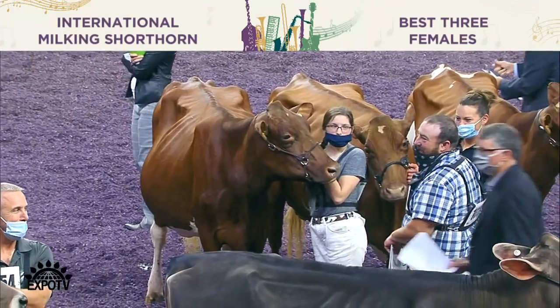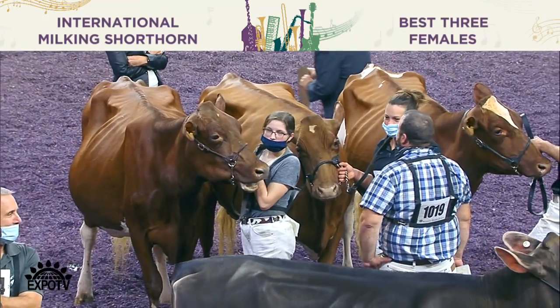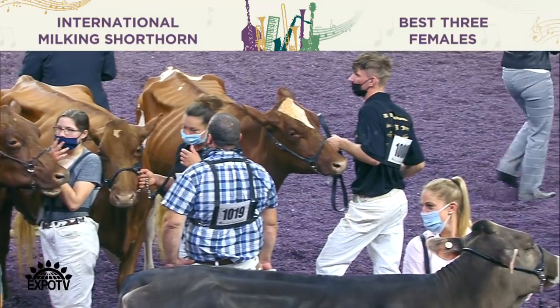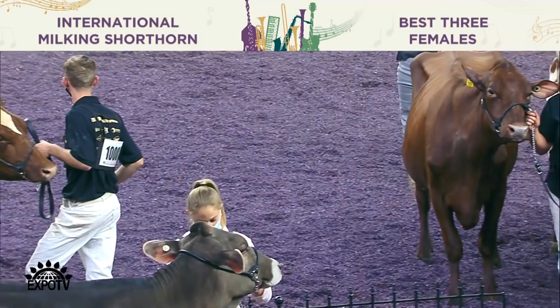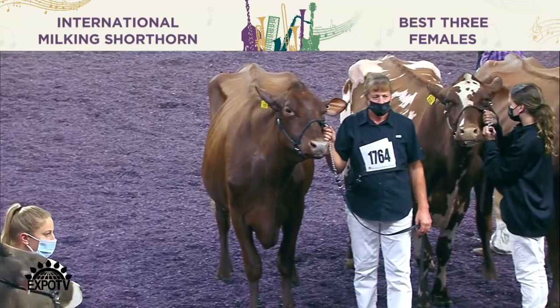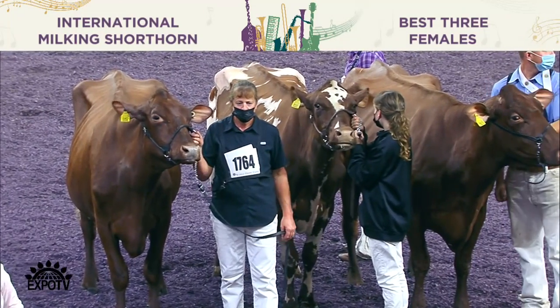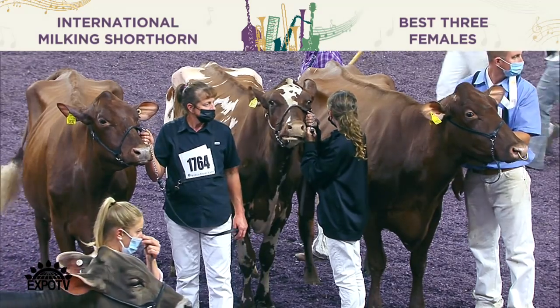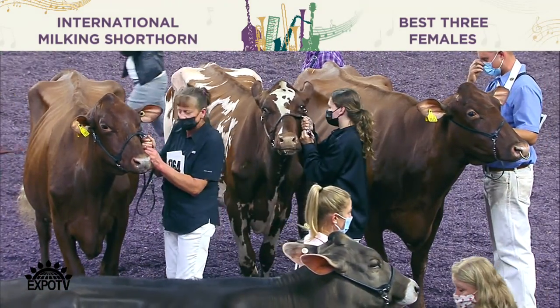The fourth heifer over the heifer in fifth for me today — she's a little cleaner out through her head and neck, just a little cleaner from hooks to pins, and more incurving in her thigh. I told the young man in fifth: if I'm a guy that buys them to make a cow, I really admire this heifer, but today we're judging heifers. A heifer you really admire for her width through the floor of her chest and her openness throughout.